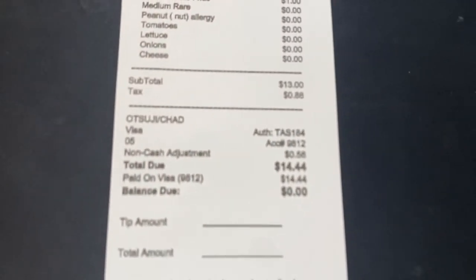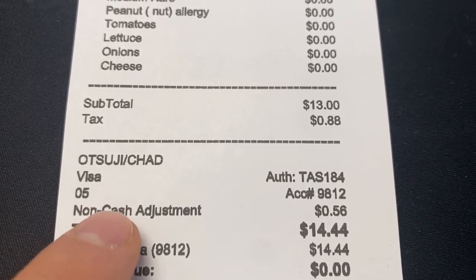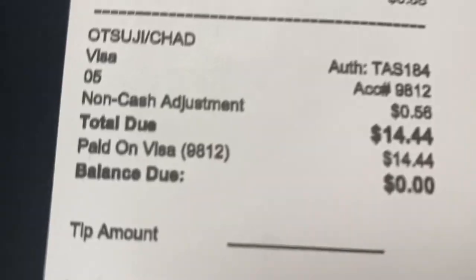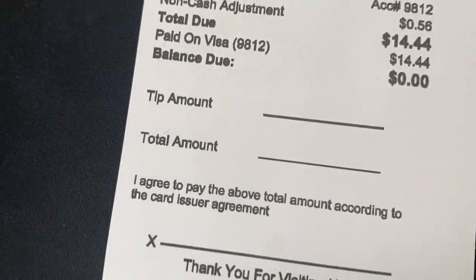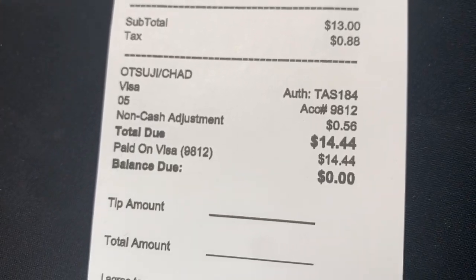If they paid with a card, this is the receipt they would see, and right here is the non-cash adjustment of 56 cents. Even though 56 cents doesn't sound like a lot, after thousands of transactions every month that money adds up to a couple hundred and sometimes a couple thousand dollars per month. With other self-ordering kiosks like Square or Toast, you do not have the option to set up processing this way, so you're forced to pay credit card fees out of your own pocket.